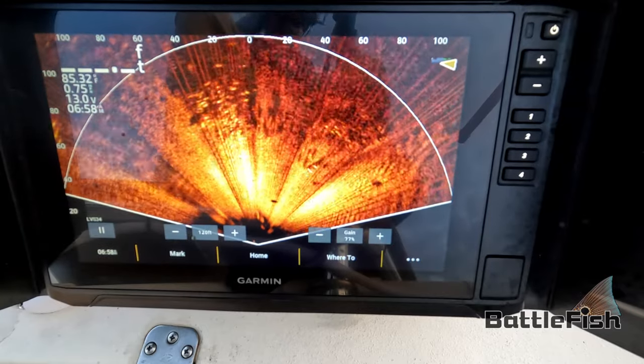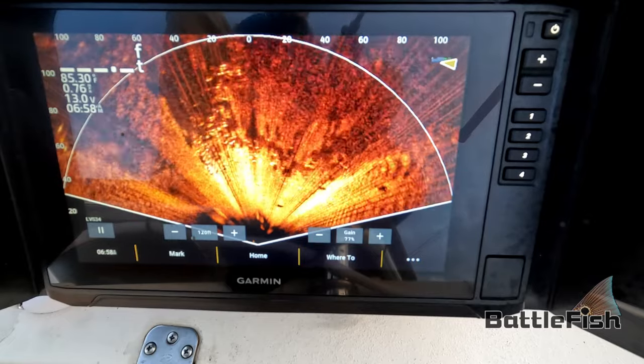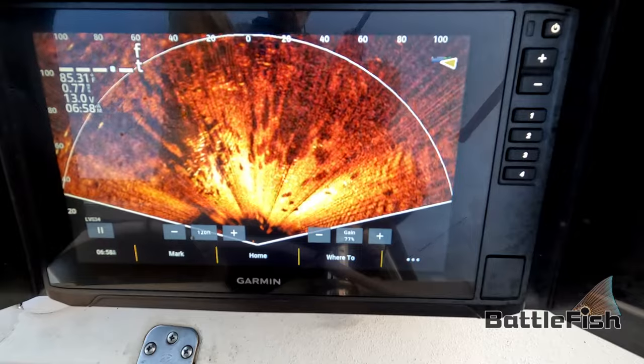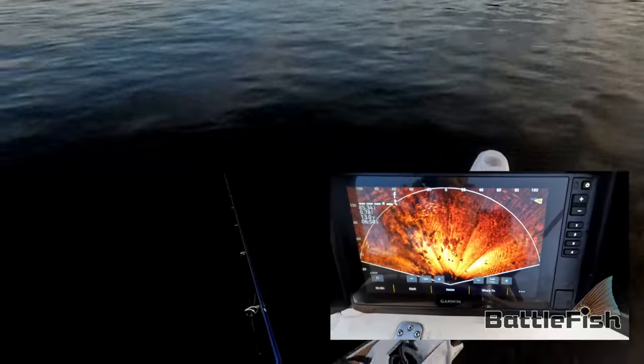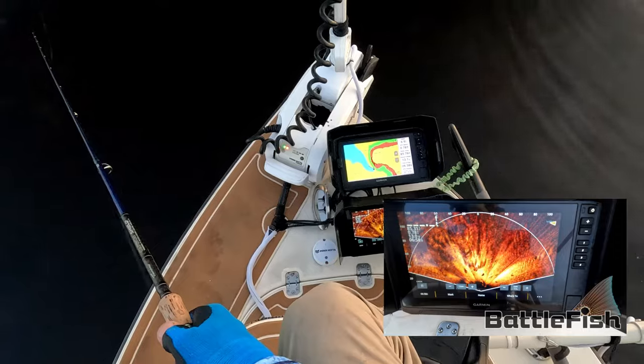We've got to tap, come on. They're straight, they're right in front of the boat. They're going right under the boat. Right here. And they're all over the boat.